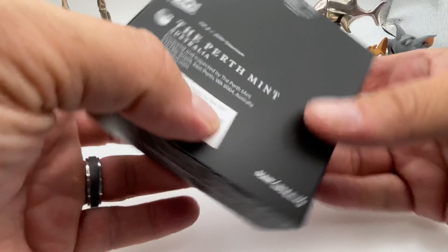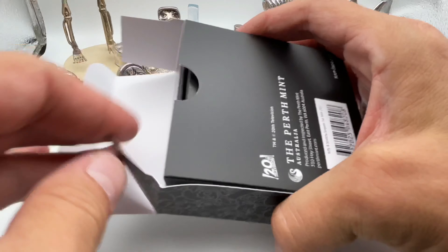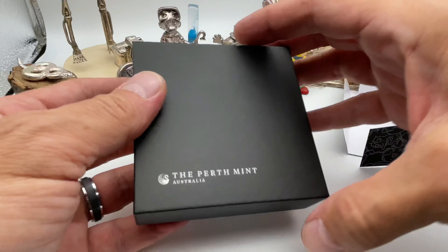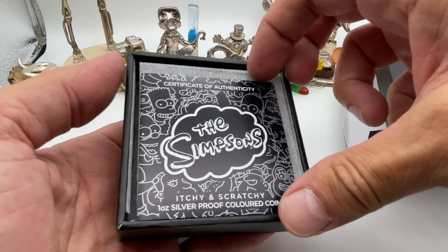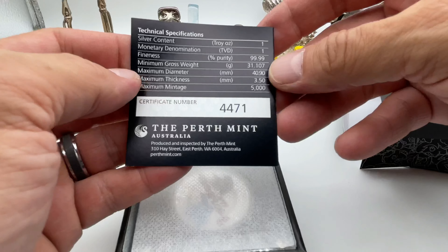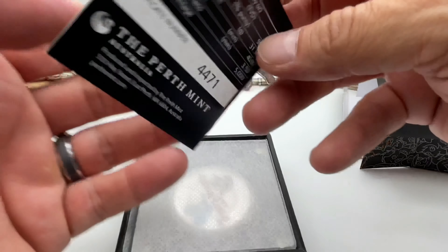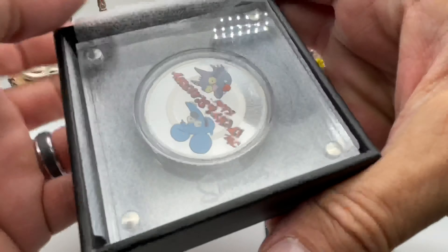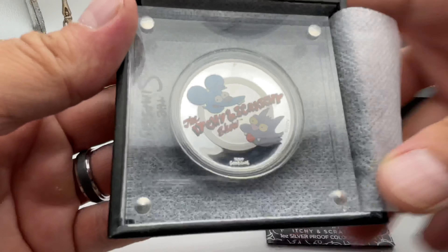I'll probably have to check both of them just to make sure they're in here. Here we go — Itchy and Scratchy. Simpsons. Alright, let's see what we got. Wow, up towards the upper limit. And there they are — Itchy and Scratchy.